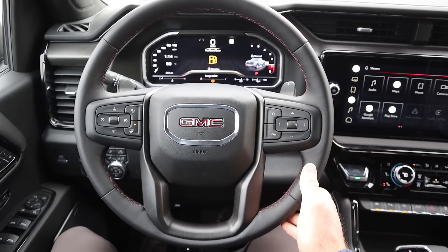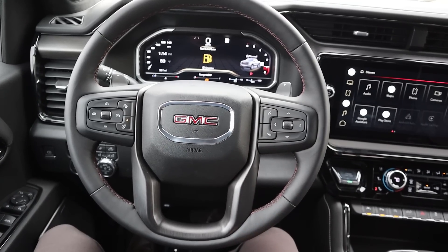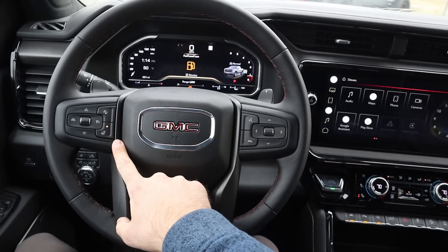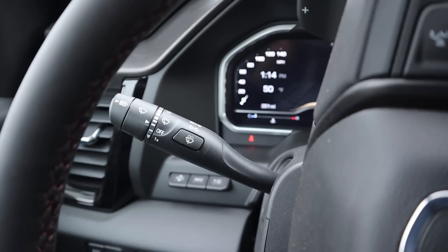Starting with the steering wheel, really nice leather trim all around. You've got that contrasted stitching which matches the stitching on the seats. Paddle shifters here on the back for the 10-speed automatic. We do have radio controls just down below that, controls for the center stack, and voice command controls. We also have a heated steering wheel button, and we do have adaptive cruise control. And then you have your turn signal and windshield wiper stalk.